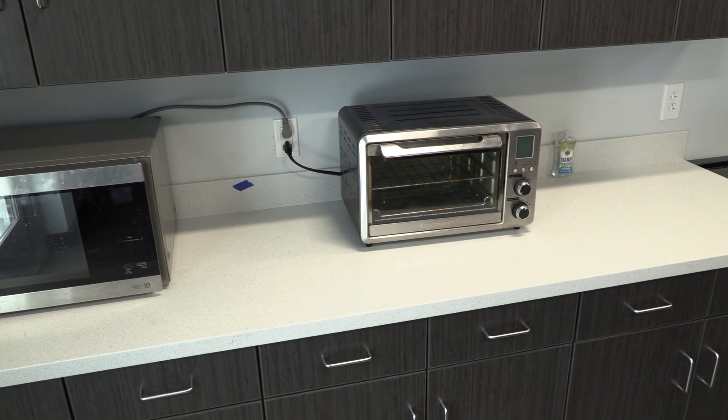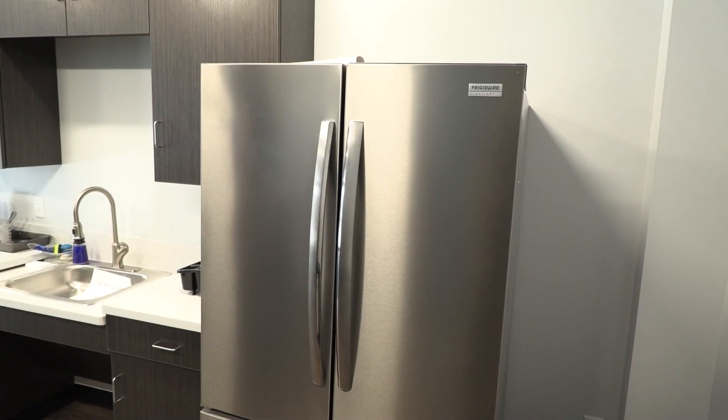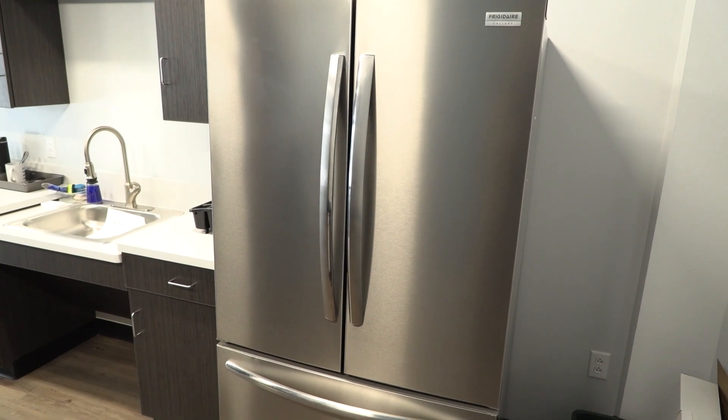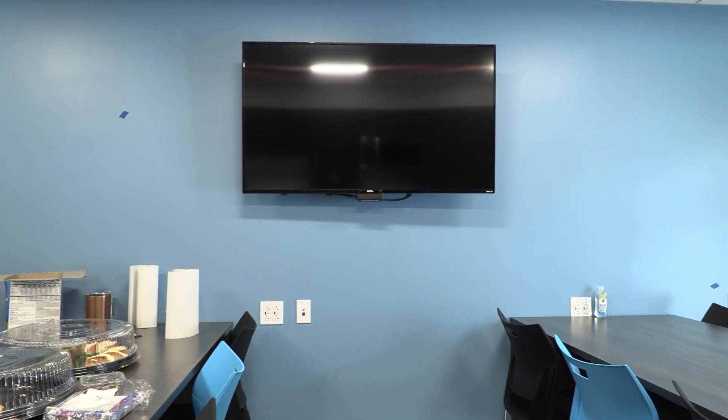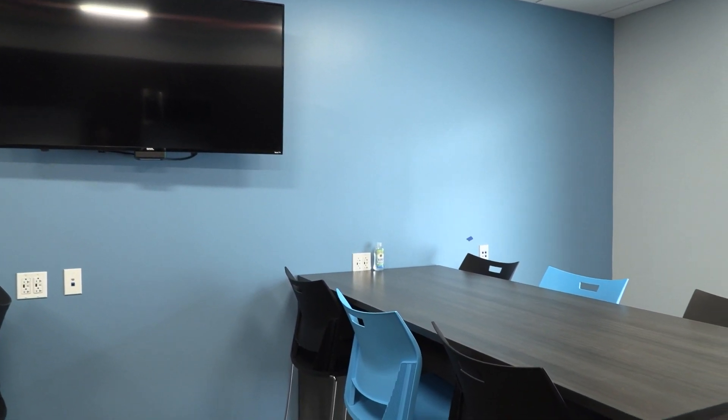Welcome to the HPD break room — this area is finally completed. This is a really important space for us to provide officers a place to gather together and build camaraderie. Officers spend a lot of time away from their families for meals at night, holidays, and weekends, and this is a great space for them to come together and build that esprit de corps.